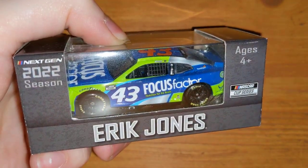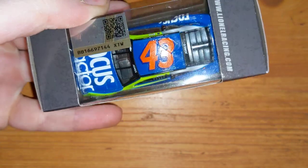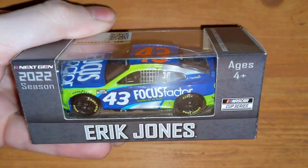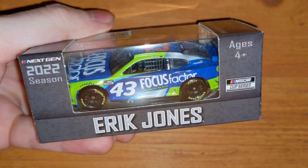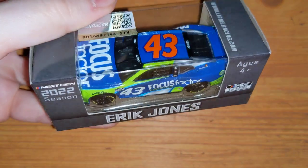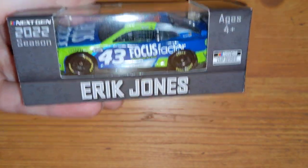Here's Eric Jones's Focus Factor. Now I know he won at Darlington in this car — I don't think they're making a 1:64 scale race-win version of it, but they are doing the 1:24 obviously. I might pick up the 1:24 Darlington Eric Jones win — I'm thinking about it, but we'll see as time goes on.